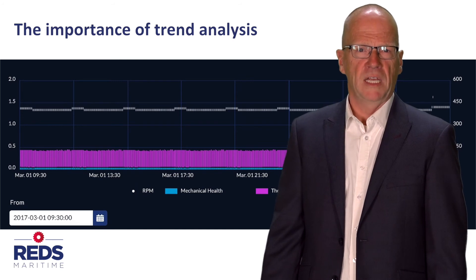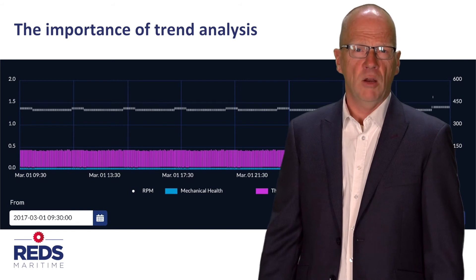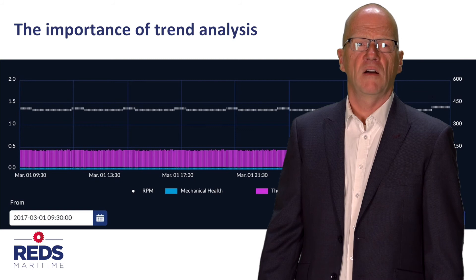Also, repetitive deviations that relate, for example, to engine speed or external influences like shallow water or bad weather will be identified when analyzing measurement data over time.